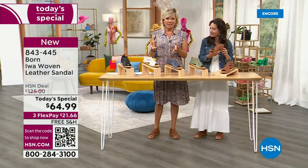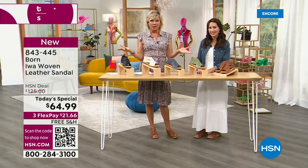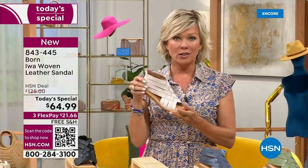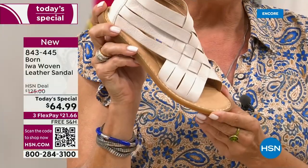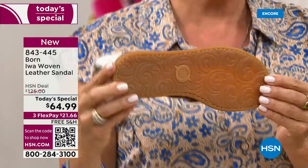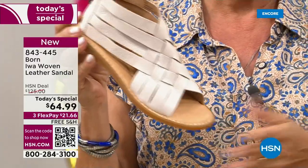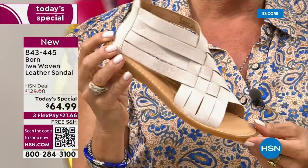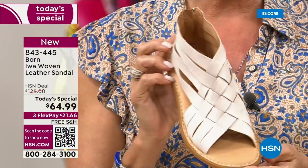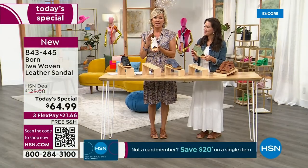We just got this day started. Born is in every major department store worldwide — it's a global brand — and this sandal is $125 there. It's not here. It's $64.99. You can pay as little as $21.66, or around $16-17 with an HSN card. And then you've got a month to try it. You are going to be so impressed.